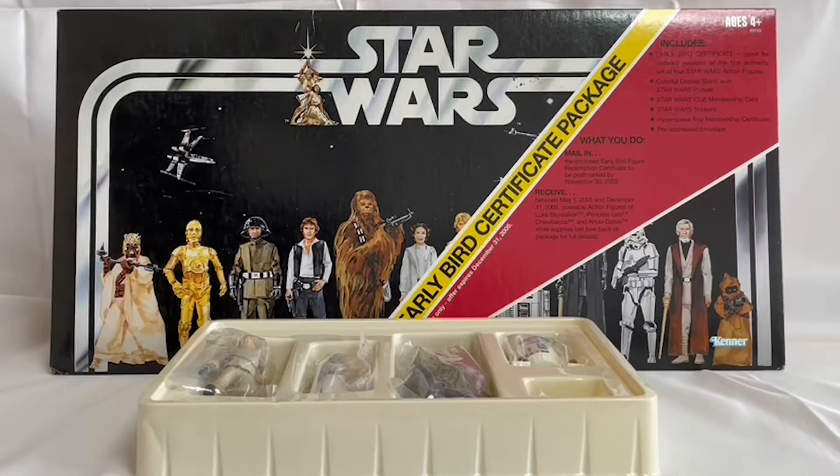Hello and welcome to another video from Myler's Touch Toys, Games and Collectibles. Today we are looking at the 2004 re-release of the early bird certificate package that was originally released by Kenner back in 1977.